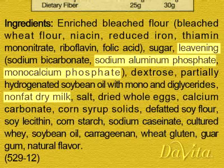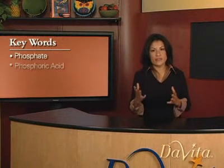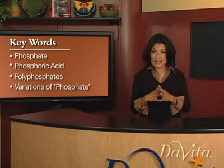In addition to the foods that you know are high in phosphorus, look for key words like phosphate, phosphoric acid, polyphosphates, and other variations of the word phosphate, which indicate high phosphorus content.